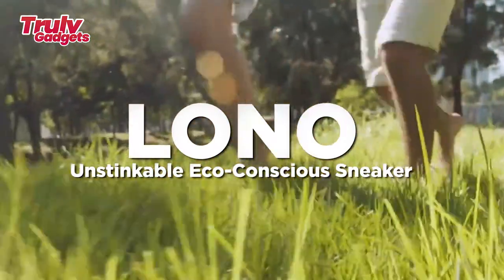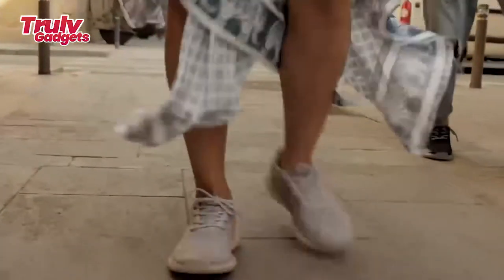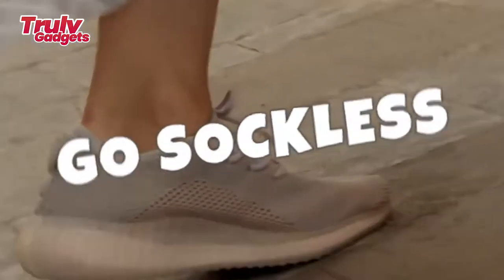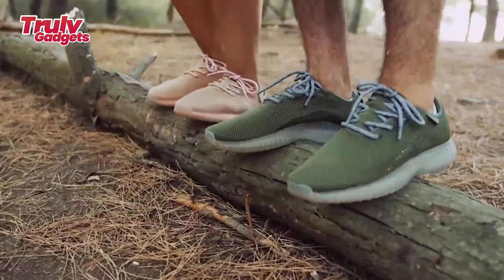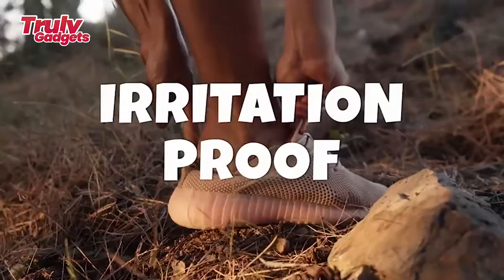LONO — the un-stinkable eco-conscious sneaker. Aloha! A pair of plant-based sneakers designed explicitly for a sockless, eco-conscious lifestyle. Thanks to tree fiber, the natural properties of quick drying, breathable, and odor-resistant are able to perform on LONOs and translate directly to our feet.